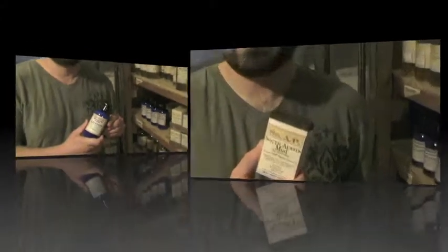We make our own lotion by hand. It's a great daily softening formula. The South Austin Mud is our signature bar. It's great — you should try it.